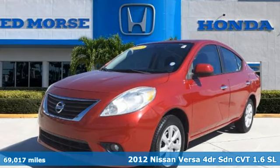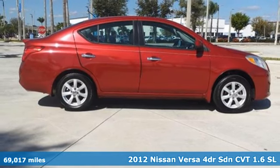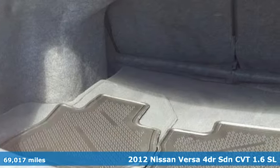Here's a 2012 Nissan Versa. Economical doesn't have to be boring. This is a fuel efficient vehicle that's roomy, comfortable and lots of fun to drive.